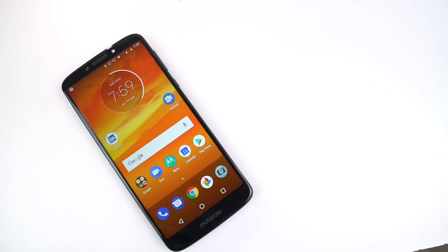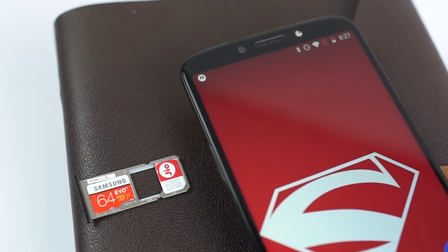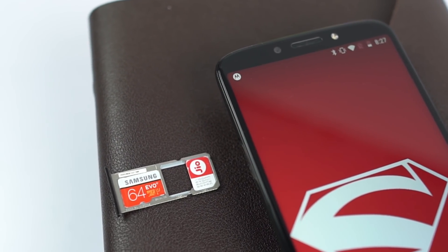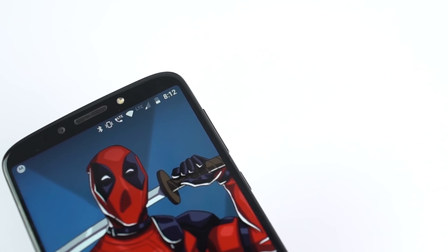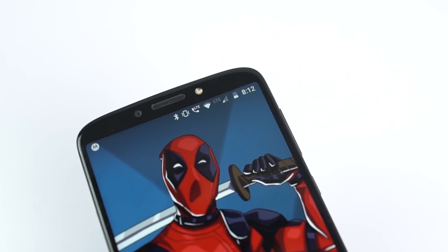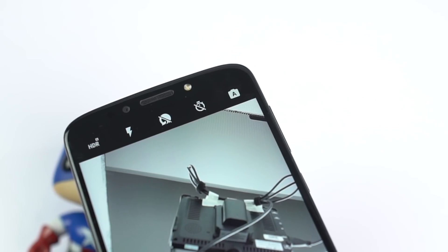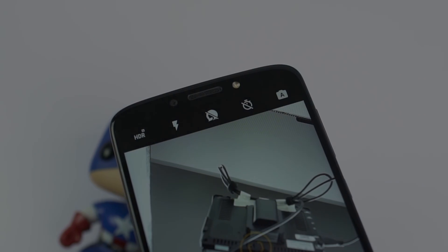It also has some other good things, like good memory management, a dedicated SD card slot where you can add an SD card up to 128GB. It also supports adaptive storage where you can install apps on the SD card, just like the previous Moto phones. It also has a front facing speaker — it's not super loud, but it's good enough. It also comes with a front facing flash, so in low lighting conditions it does help a little in taking better selfies.